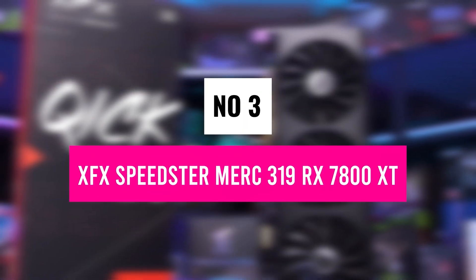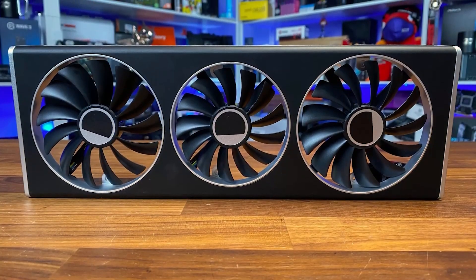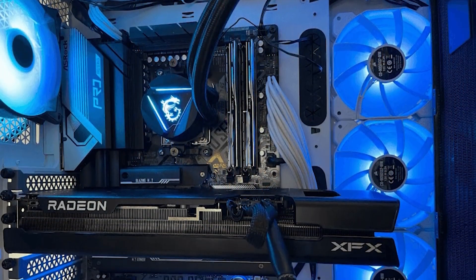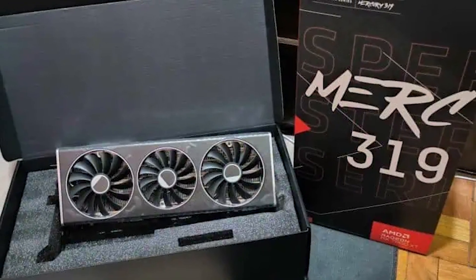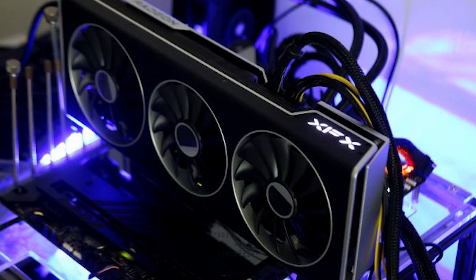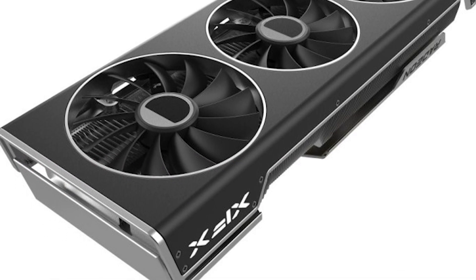Number 3: XFX Speedster MERC 319 RX 7800 XT. If you're looking for a high-performance 1440p gaming GPU that doesn't compromise on power, cooling, or future-ready features, the XFX Speedster MERC 319 RX 7800 XT is a top contender. With a boost clock of up to 2,565 MHz and 16 GB of GDDR6 memory on a 256-bit bus, this card delivers smooth frame rates and stunning visuals, whether you're gaming at 1440p ultra settings or stepping into 4K. Powered by AMD's RDNA 3 architecture, it features 60 compute units and Infinity Cache, reducing latency and improving performance across demanding AAA titles.